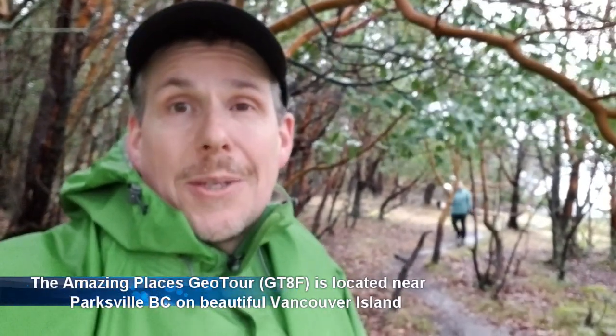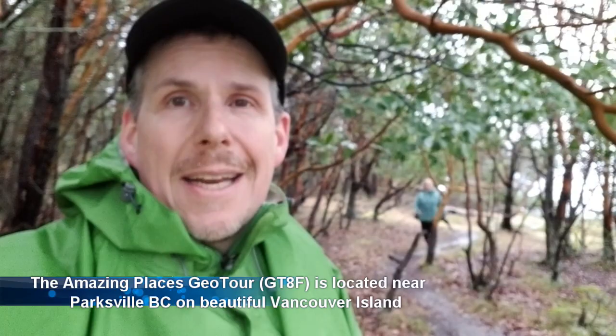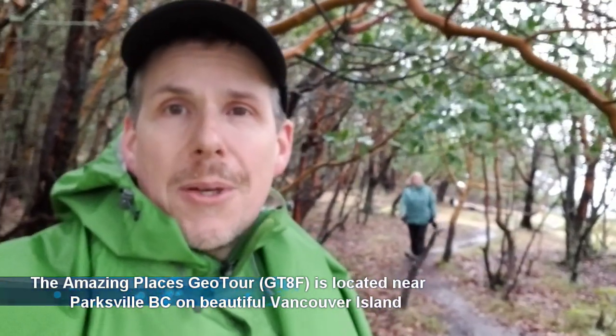Hey guys, we are on the road to 15k. We are in the Parksville area of Vancouver Island doing a brand new geotour out here. Having a great time, although the weather we knew was possibly going to be stormy — it got a lot stormier than we were expecting. We got a little break in the rain. We're just in the middle of some Arbutus and Gary Oak up here on Notch Hill. It's just beautiful.